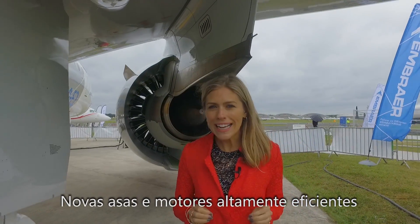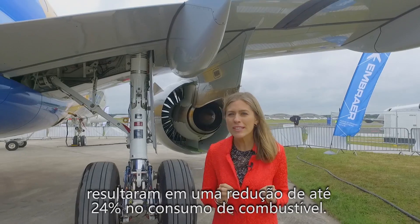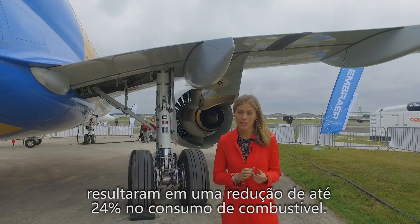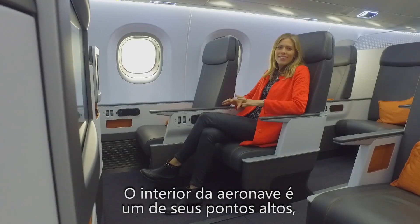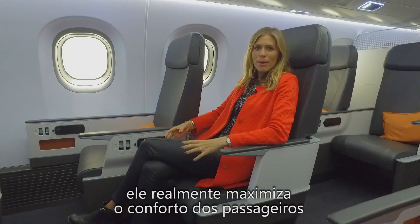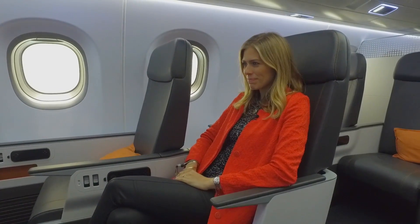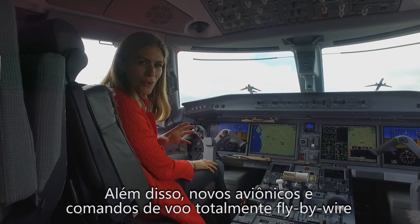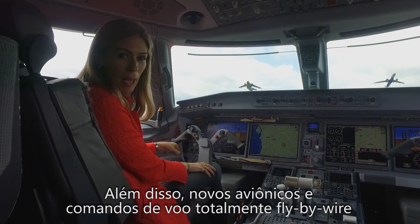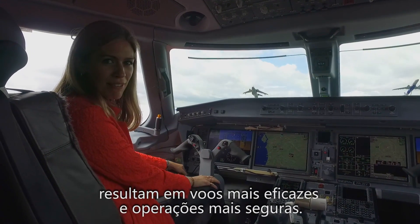New highly efficient wings and engines have resulted in a reduction of 24% fuel consumption. The interior of the aircraft is one of the highlights — it really maximizes passenger comfort and also luggage space. In addition, new avionics and fully fly-by-wire flight controls result in more effective and safer flight operations.